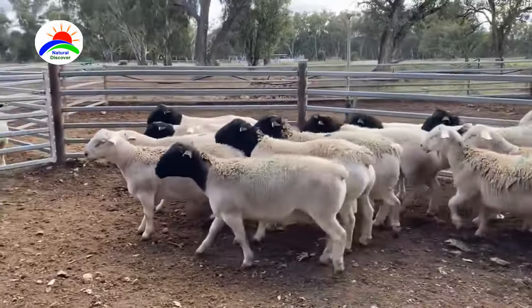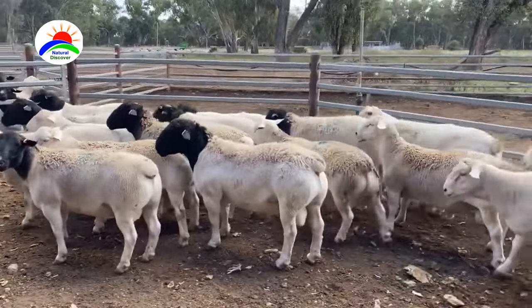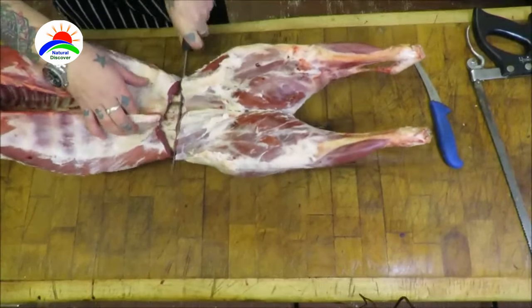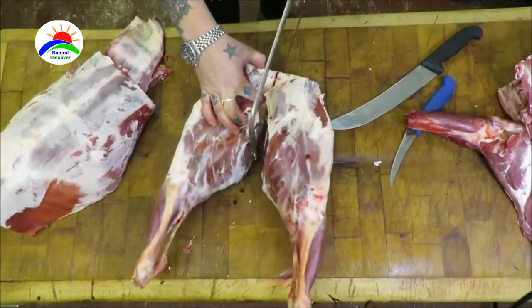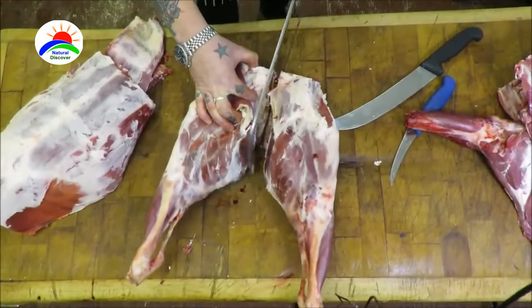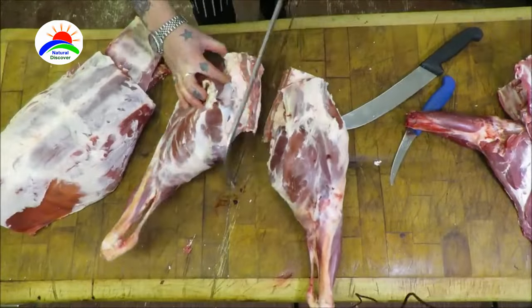By the time they reach four months of age, they weigh around 80 pounds. Dorper sheep are known for their excellent meat quality. The meat is tender, lean, and flavorful, making it highly sought after in international markets.